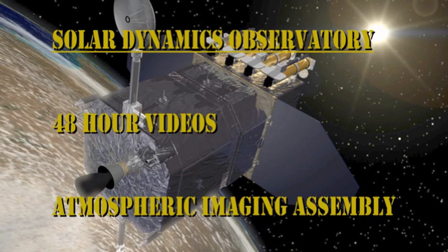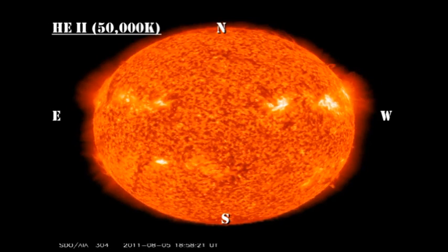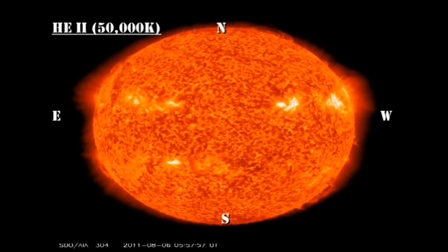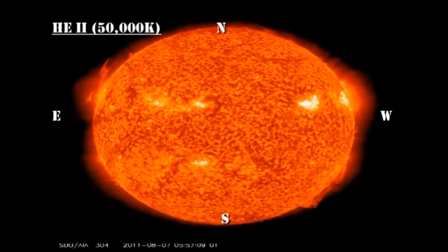There — do you see what I mean? In the transition region movie, I'd like you to keep an eye on the ejector coming out of region 1261 on the west limb, and also the prominence on the northeast limb that looks ready to lift off.